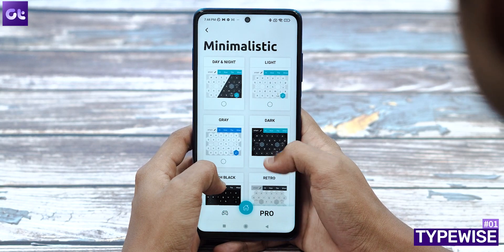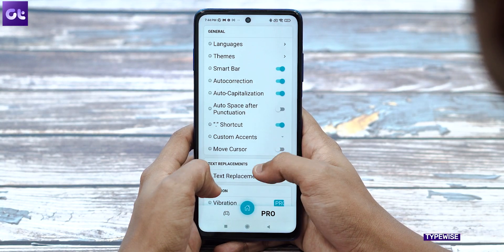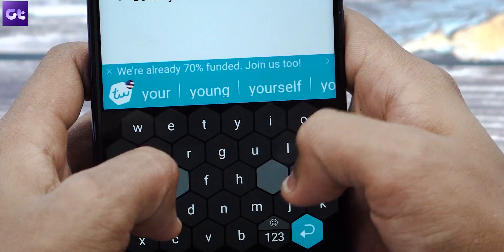All right, so kicking things off is my personal recommendation for one of the most unique looking keyboards out there, which is Typewise. Typewise is a keyboard made for two-hand usage, but trust me, before you think of it as a deal breaker, the features here will definitely appeal to you.